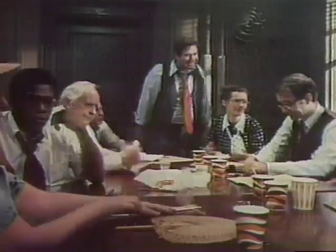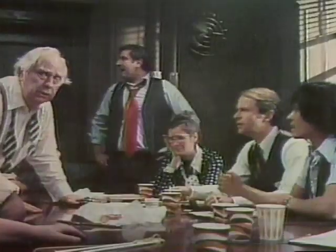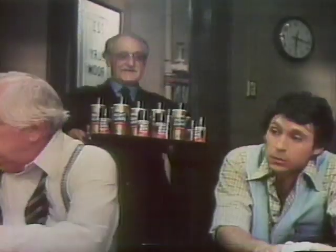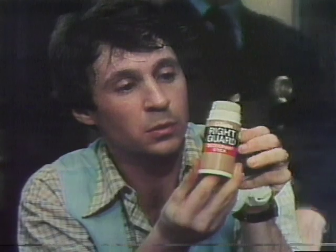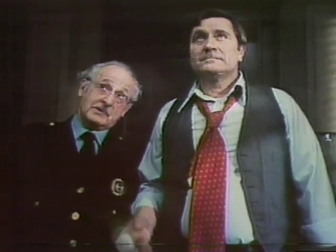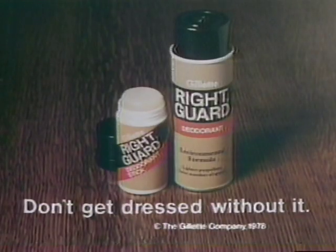Guilty. Not guilty. Six votes guilty, six votes not guilty — this could go on all day. Pass out the Riteguard deodorant. We've got stick or spray. With Riteguard, stick or spray protects all day. They don't just cover up odor — they help stop odor before it starts. All day. Six took stick, six took spray — it's unanimous. Riteguard deodorant: don't get dressed without it.